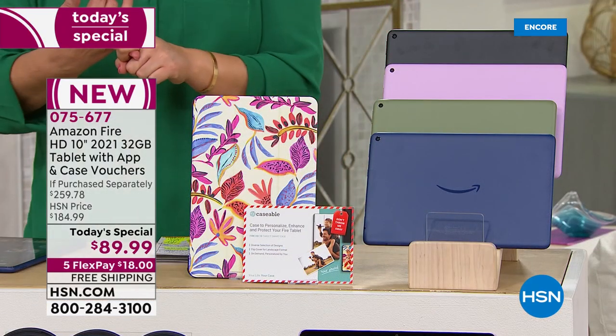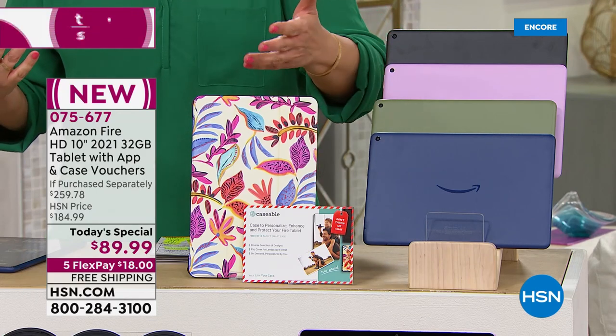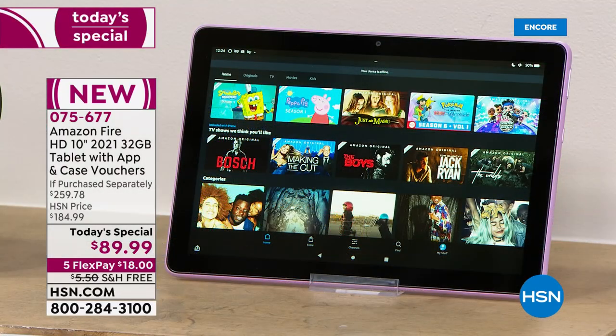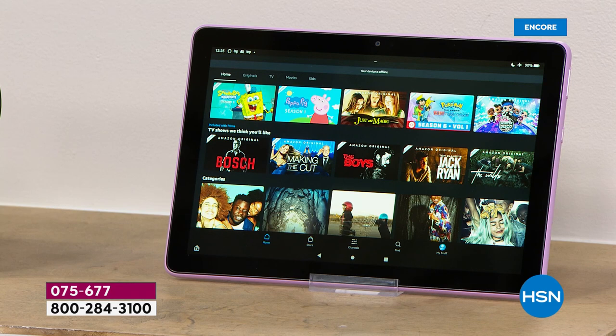It's a brilliant high-definition screen. You're getting the voucher to make a custom protective case, which you'd have to buy anyway — that's a $30 voucher. You're getting software and services. And by the way, HSN offers extra protection. We have our own Protection Plus plan — it is a hassle-free, no deductible plan powered by Allstate. It even covers accidental spills and drops and screen damage. So ask about that extra added peace of mind and protection for your brand new Amazon Fire 10.